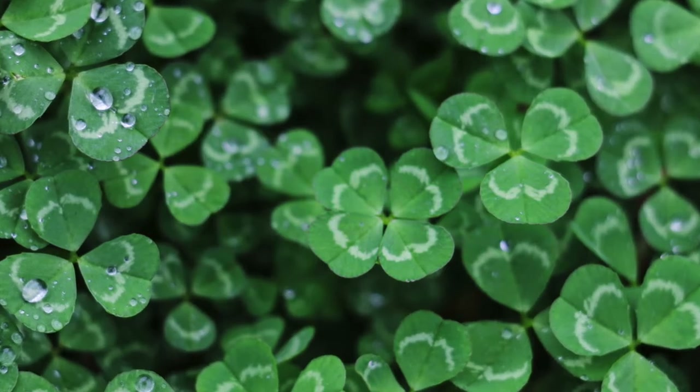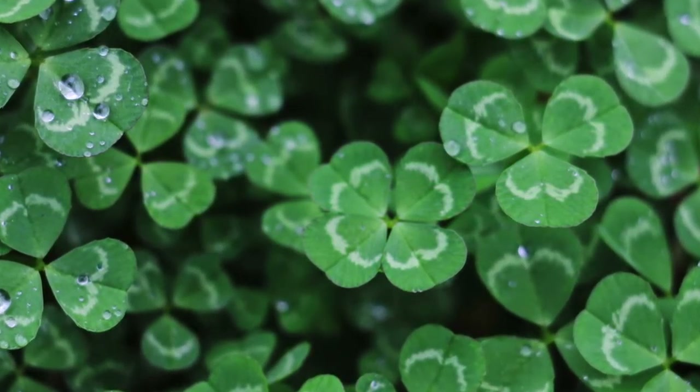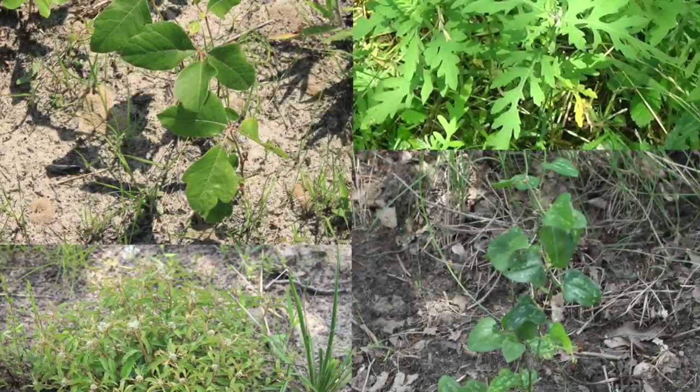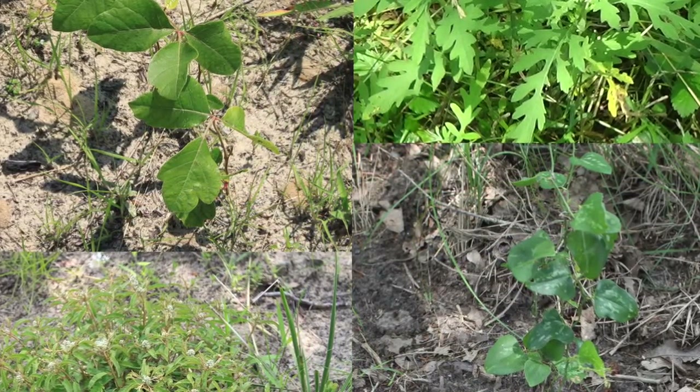All sheep are vegetarians. The sheep's diet here at the farm includes clover grass, timothy grass, and broad leaf plants, as you can see in the last photo. These are some examples.